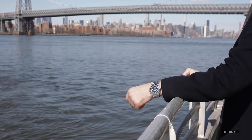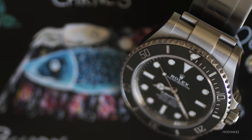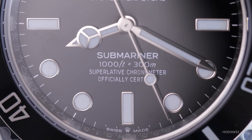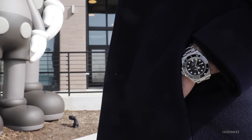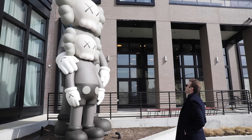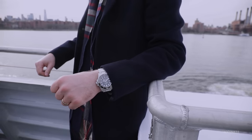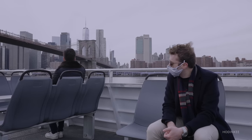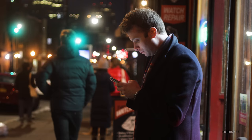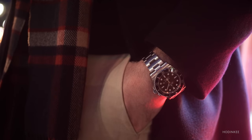Overall, this is a Submariner through and through. Sure, there have been changes made to the movement and the size of the watch, but nothing detracts from what makes it a Submariner. What Rolex has done here is taken one of their most iconic watches and just made it better. This watch is meant to be a companion — that kind of one watch you can wear for life and not worry about. Spending time with it around the city, taking it on adventures, getting it close to the water — its natural habitat — really solidified that idea for me. You can rest assured that if you're getting a Submariner, you're getting that same watch that you can wear every day and never have to think about.